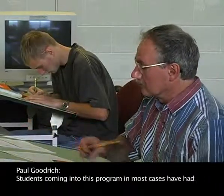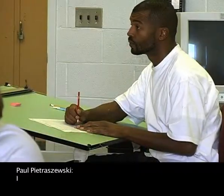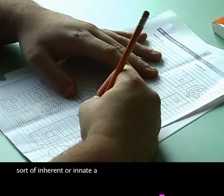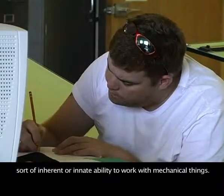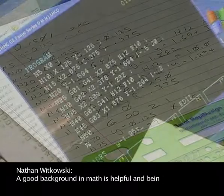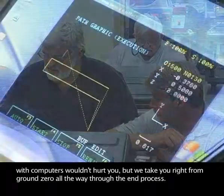Students coming into this program in most cases have had no prior experience or no prior training in this field. Individuals will do their very best if they have some innate ability to work with mechanical things. A good background in math is helpful, and being familiar with computers wouldn't hurt, but we take you right from ground zero all the way through the end process.